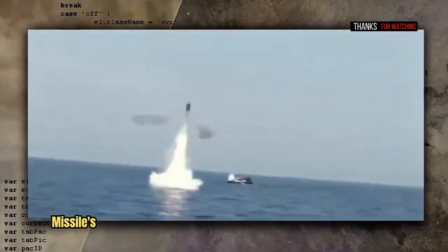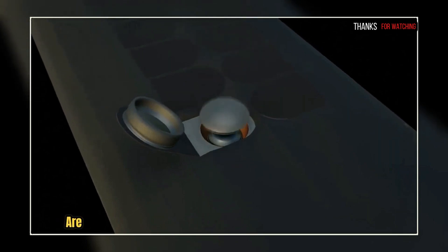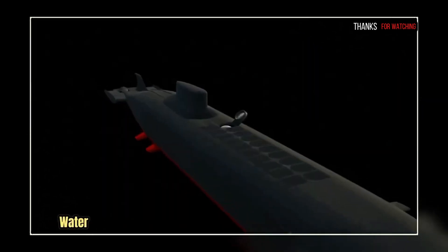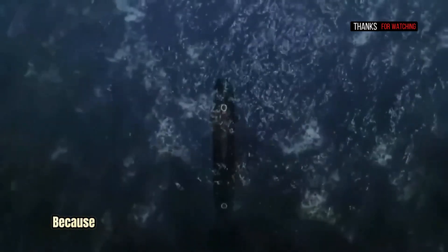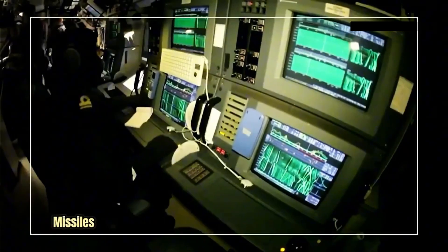Then ignite the missile's rocket motor, or jet engine in the case of a cruise missile. The missile tubes are capped by pressure doors to keep the water out at the SLBM sub's normal operating depth, around 300 meters, because high pressures aren't good for the missiles.